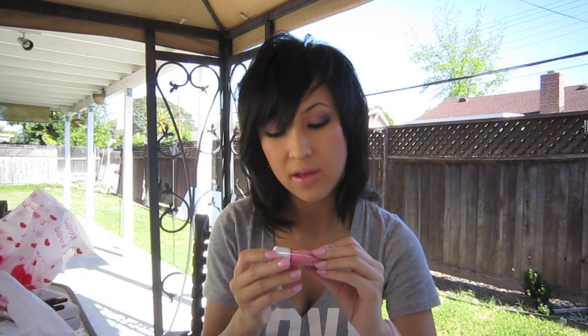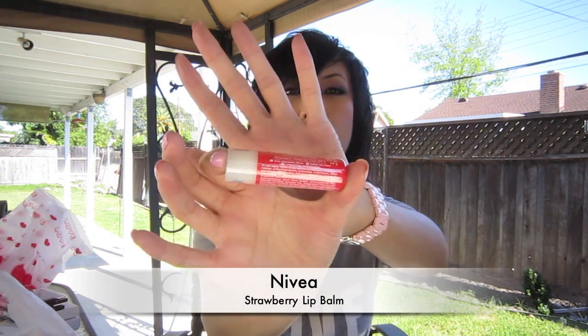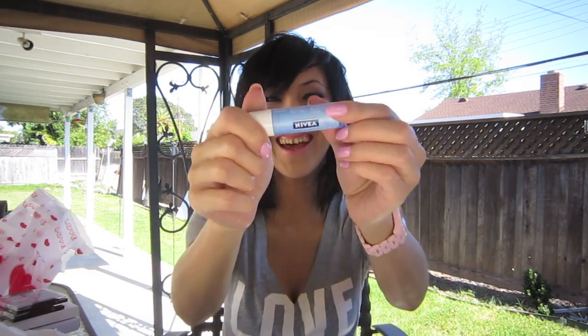I got a Nivea Kiss of Moisture — this one is the strawberry one. I've only tried the blue Kiss of Moisture and the yellow Milk and Honey, and I really like those, so I saw the strawberry one and grabbed it. At Walmart they had a two-pack buy-one-get-one deal, so I got that — and that's why he has one too because he needed a lip balm.